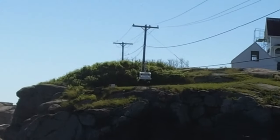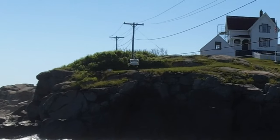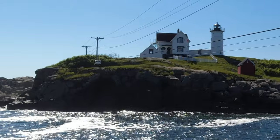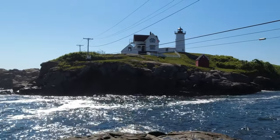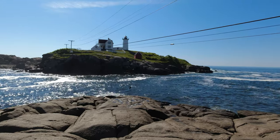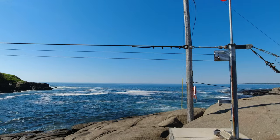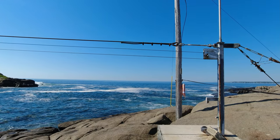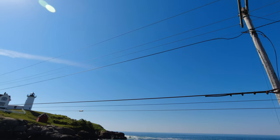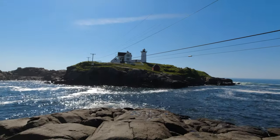Now if you look really close you can see what looks like almost a tram of some sort, which is how they get supplies — and I would guess maybe even people — across to the lighthouse. That's what one of these cables is for, coming straight across, and the others are of course the electric and phone lines. I would really hate to be the person who has to work on those lines.